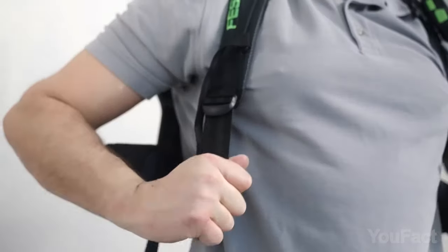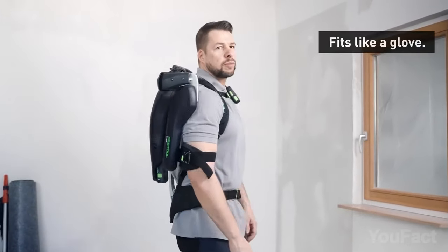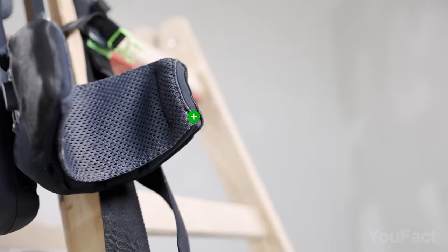The ergonomic design ensures comfort, similar to wearing a backpack, with adjustable straps for different body sizes. If something gets dirty, the exoskeleton is easy to clean, and some components are removable and washable.